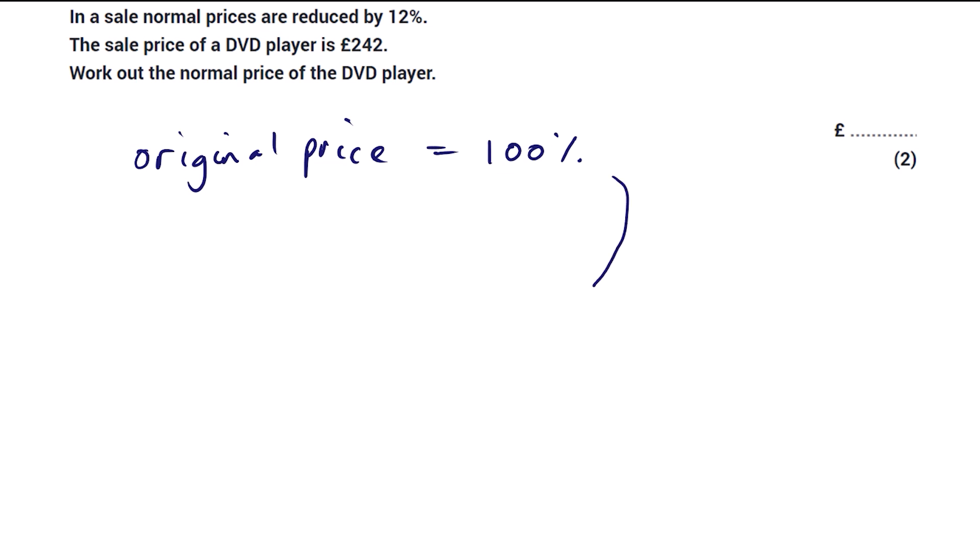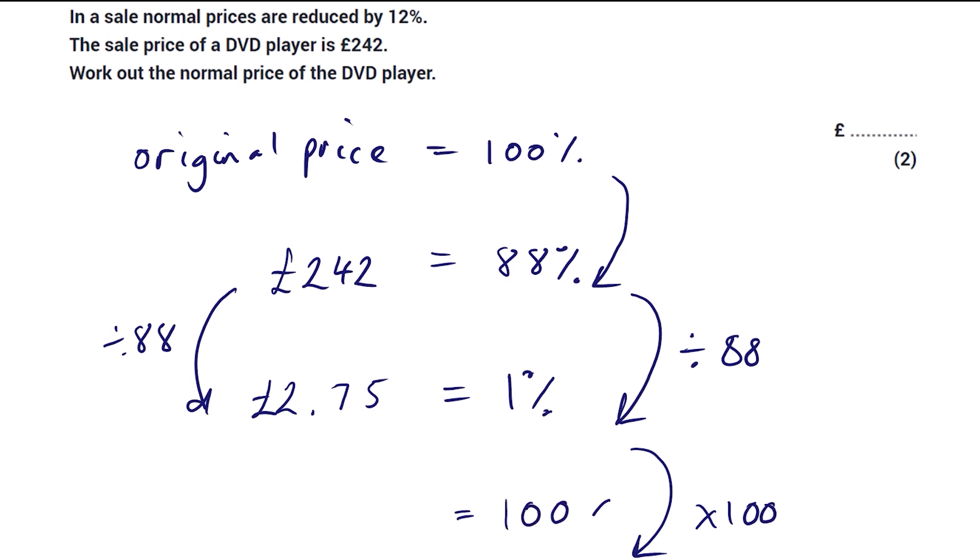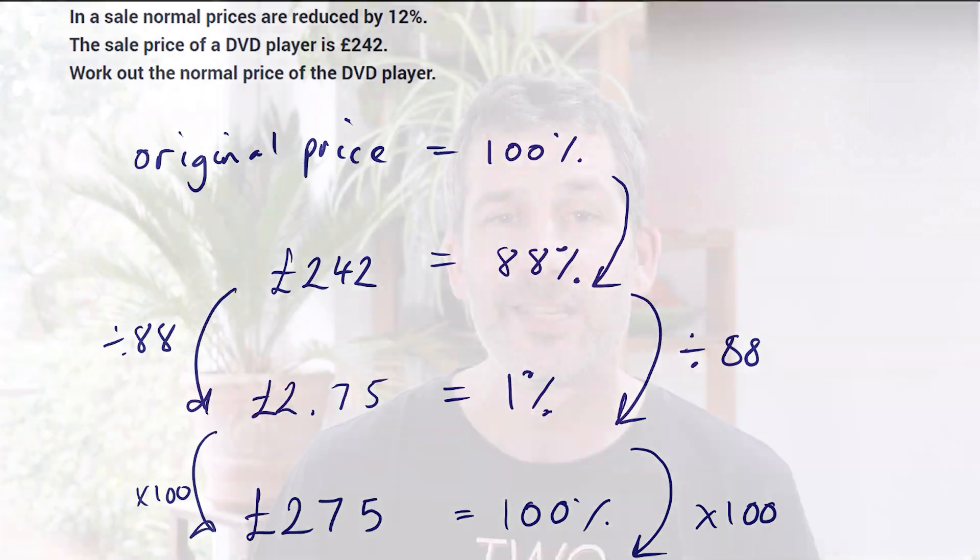The original price is 100%. They reduced it by 12%, so 100% − 12% = 88%, and the sale price of £242 represents 88%. If you have a calculator, divide both sides by 88 — that tells you what 1% is. £242 ÷ 88 = £2.75. Then multiply by 100 to get back to 100% — the original price. £2.75 × 100 = £275. You can check this: find 12% of £275, subtract it, and you should get £242.